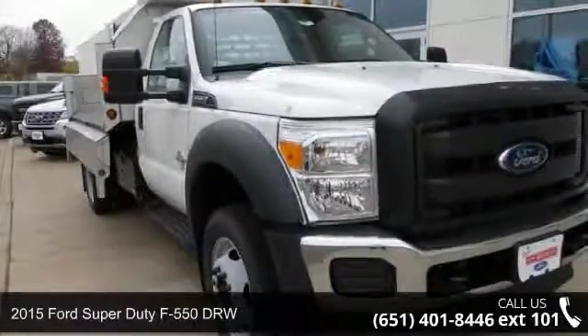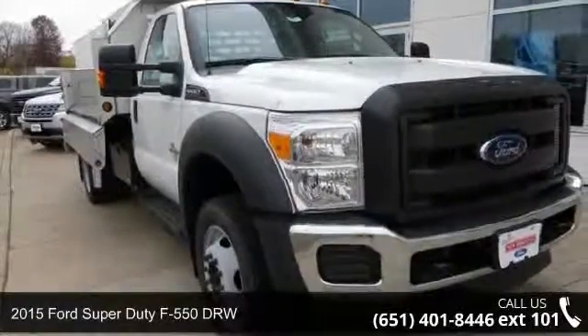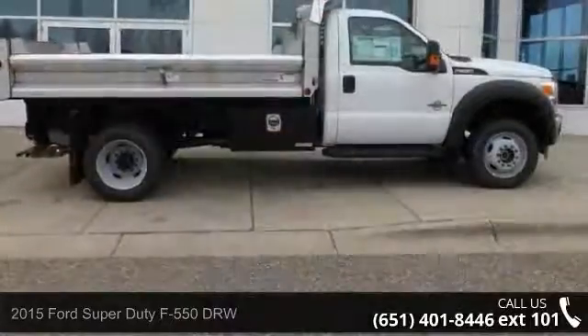Check out this 2015 Ford Super Duty F550 DRW. This may be the set of wheels you've been looking for.